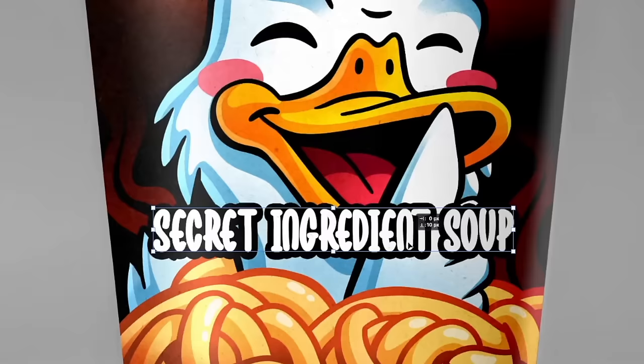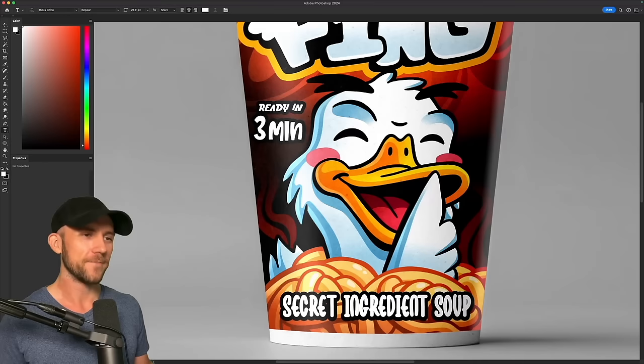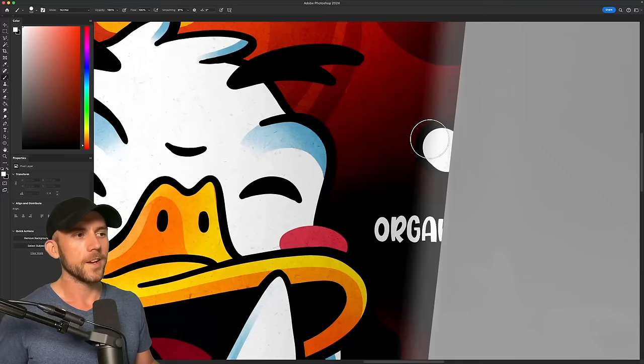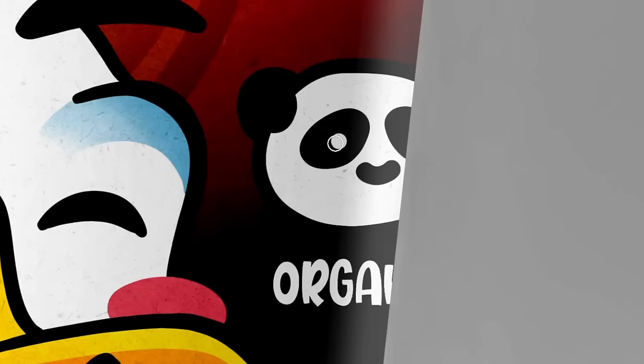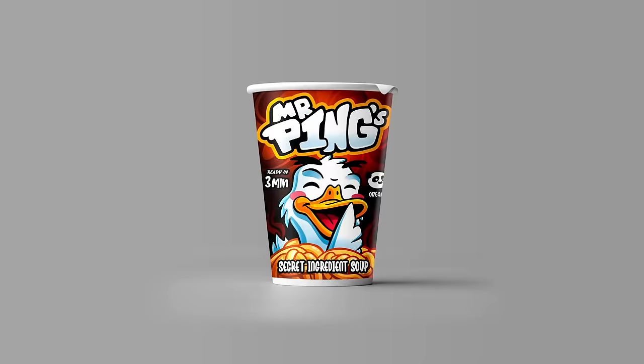This is Mr. Ping's secret ingredient soup, and it's super easy because it cooks in only three minutes. We know Mr. Ping only loves one thing more than his noodles, and that is his son Po. So since this soup is all natural and organic, a little panda is the perfect icon to showcase that idea. So if Mr. Ping was building his noodle empire today, I think the local store shelves would be piled with something just like this.